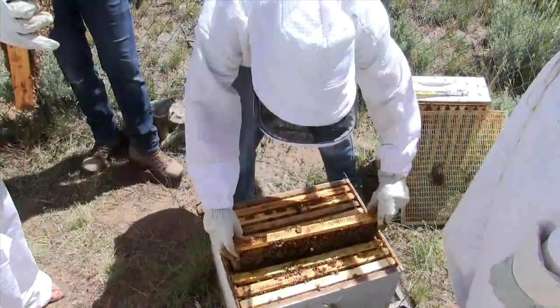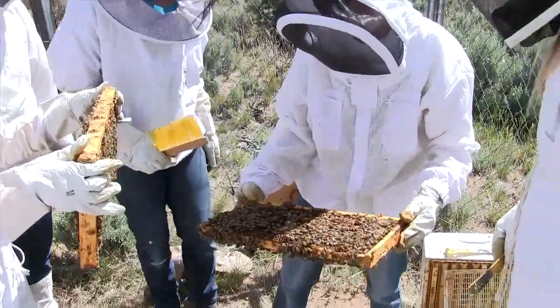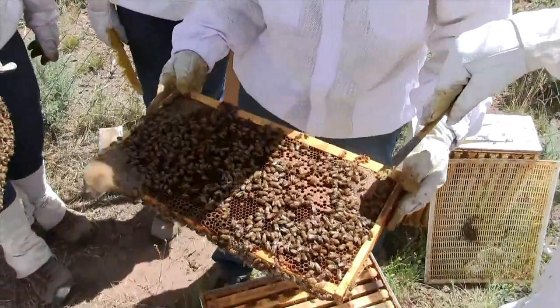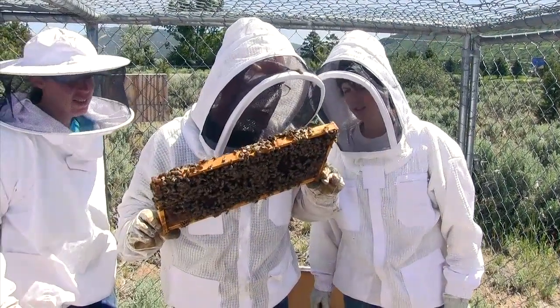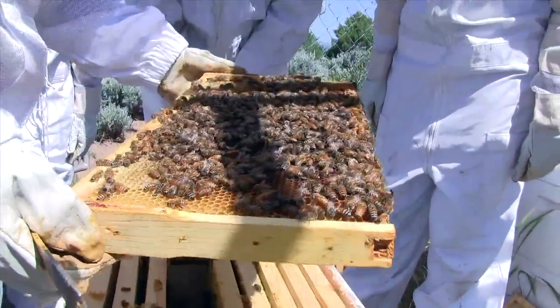Chemicals are being used currently to treat the varroa mite in North America. Thymol is actually used right now as an anti-mite treatment for honeybees — Thymol is the smell of thyme. The problem is the way that we're delivering the Thymol. Right now it's a solid and it evaporates into the air, and the problem is getting it to every part of the hive.